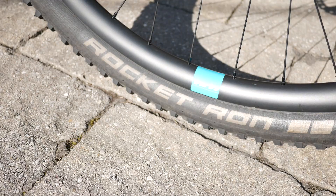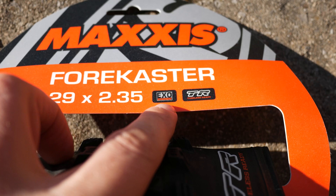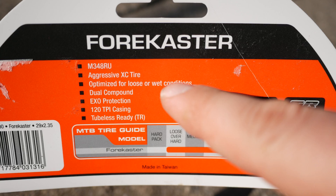This 2.35 is the widest tire they have before they jump to 2.6 WT, and I picked the EXO and tubeless ready version. The Forecaster is considered by Maxxis to be an aggressive cross-country tire that is optimized for loose or wet conditions. It offers a 120 TPI casing and dual compound.